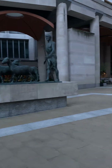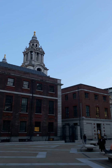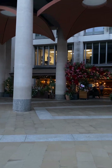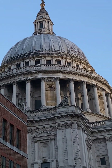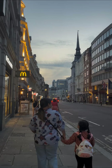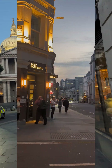The cathedral has hosted many important events, including royal weddings and state funerals. Don't miss the climb to the top for the unforgettable view of London. The area surrounding it is rich in history and modern life. The Millennium Bridge offers stunning views of the River Thames, linking Saint Paul's to the vibrant South Bank.